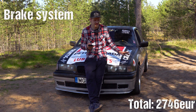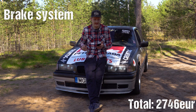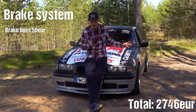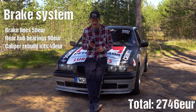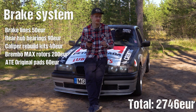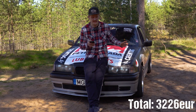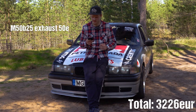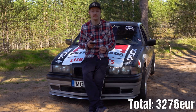Onto the brake system — the brakes were straight trash; the handbrake was barely functioning even on a wet track. We started with new brake lines underneath the car for about €50, new rear hub bearings €90, four caliper restoration kits for all corners €40, a set of Brembo Max rotors €200 for both axles, combined with ATE Original brake pads €60, and a new rebuild kit for the handbrake about €40. Since the car had no exhaust when I bought it, I bought a stock M50 B25 exhaust for €50, and the 293 welded diff was a no-go, so I bought a 323 unit for €80.